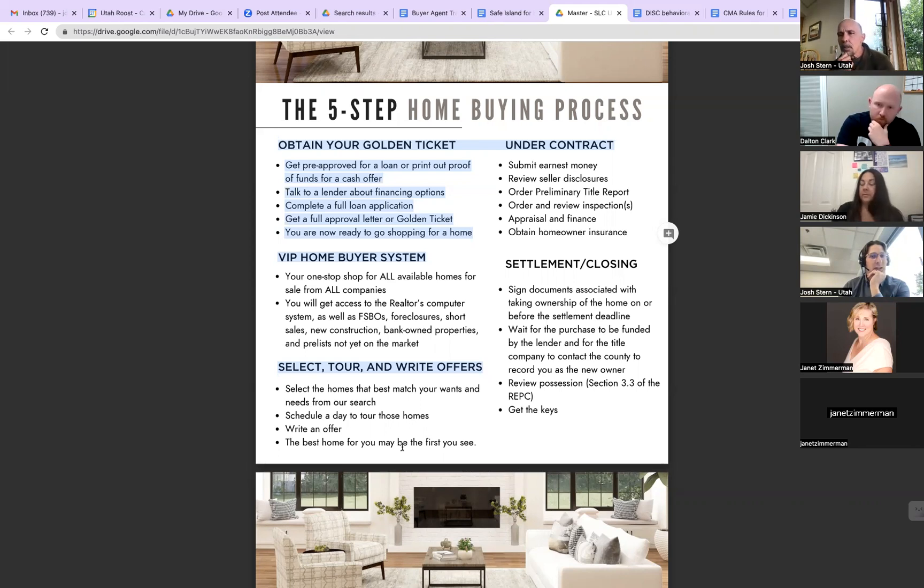Earnest money is essentially telling the seller you're earnest about following all of the guidelines of the contract. When we write an offer, we make it contingent upon certain things like an inspection, appraisal, financing, and seller's disclosures. If something shows up we didn't know about, we can cancel and retain our earnest money. The seller sees earnest money as being sincere about following the rules. In a multiple offer situation, the more earnest money the better. If we're doing a 5% down payment, put all 5% down as earnest money — that money belongs to you, and as long as we follow the rules of the contract, it gets credited back toward closing costs or down payment at settlement.